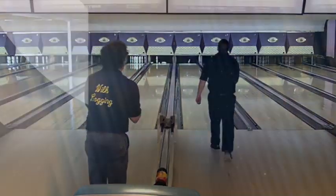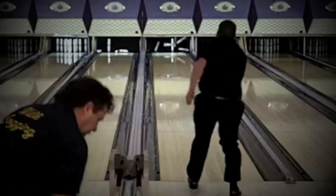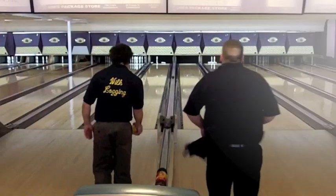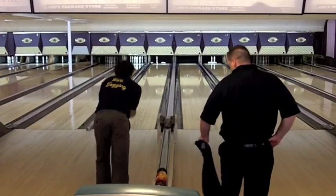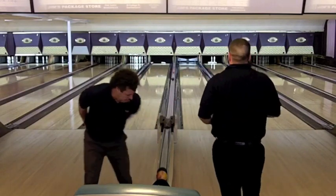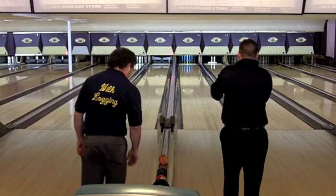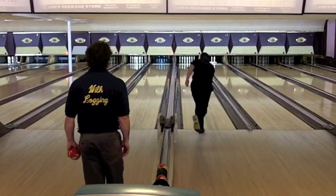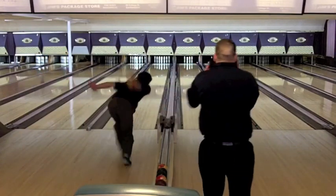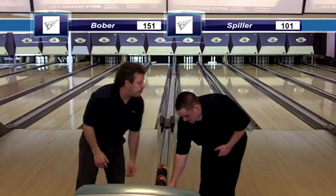Rich Bober almost doubles up that strike. There's a fantastic spare by Aaron Spiller — let's take a look at the replay. That 9-pin tries to stay up, but a piece of flying wood takes it out. He'll have a spare in the 10th. Rich Bober has the 4-pin with a piece of wood in front of it and knocks that off. Rich Bober has 142 with 1 ball to roll, and Aaron Spiller with 95 and a ball. He adds 6 on that, so Aaron Spiller finishes with 101. Rich has 9, so the final score is Bober 151, Spiller 101.